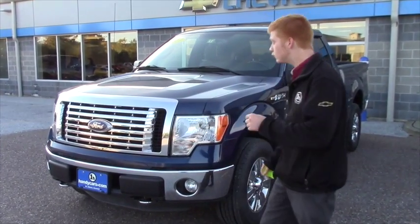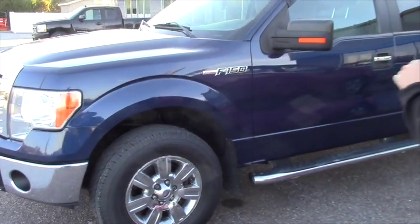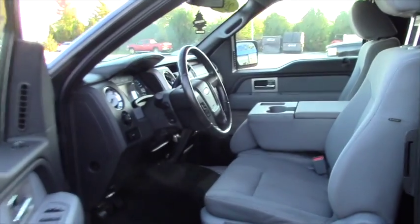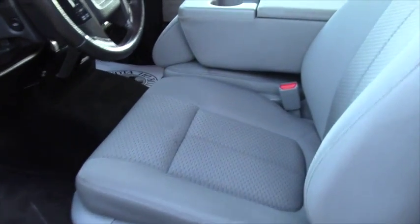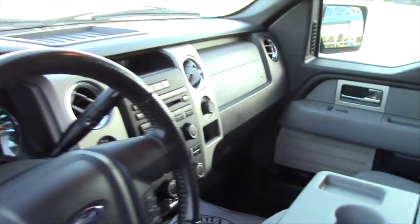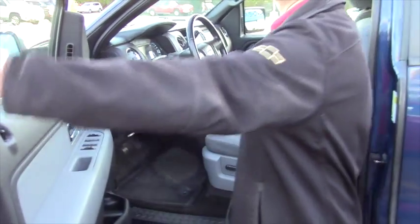This one is the 2011 XLT. You have the running boards on the side, spray-in bed liner on the rear, fog lights in the front with rain guards. When you open it up you can see it's actually really clean — no rips or tears or anything of that nature. It is an XLT so you get plenty of options: Bluetooth, sync Ford radio, cruise control, and all of those features. It's definitely not a base model truck. It also does have a trailer brake controller built in.